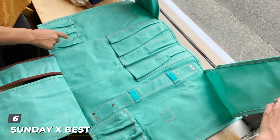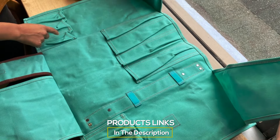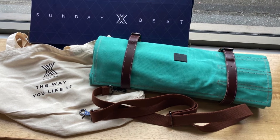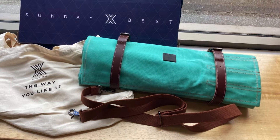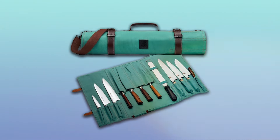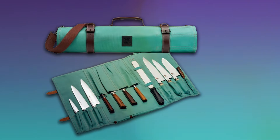Number 6. The Sunday X-Best 12-Slot Heavy-Duty Knife Bag is a testament to the brand's commitment to quality and functionality. Designed to meet the demands of professional chefs and culinary enthusiasts alike, this knife bag is built from heavy-duty materials that ensure your knives are safely transported without any compromise on security. The exterior is crafted to withstand the rigors of daily use, making it an ideal companion for those constantly on the move. Inside, the bag features 12 thoughtfully designed slots, each capable of holding knives up to 17 inches in length.